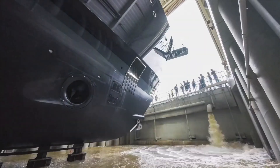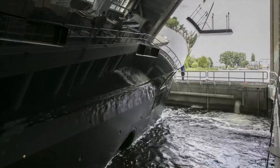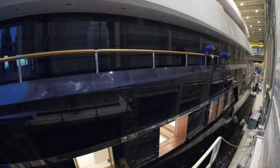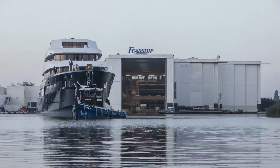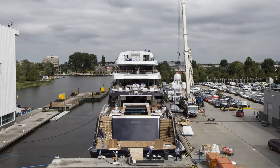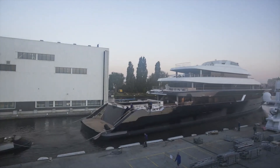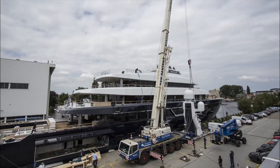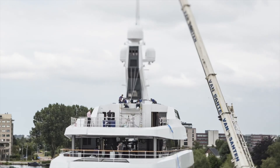The production hall is kept dry during production, and only after completion is it filled with seawater. The shipyard is at the edge of the sea in the northern Netherlands, and immediately from the dock the yacht can take to the seas and the world's oceans. The yacht is first tested, and only after extensive testing is it delivered to its future owner, who has paid for the entire construction in advance.